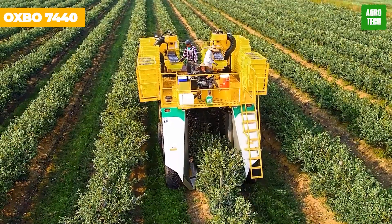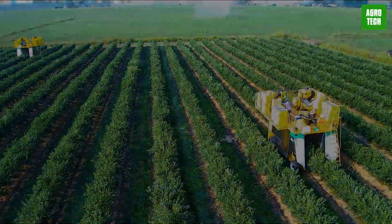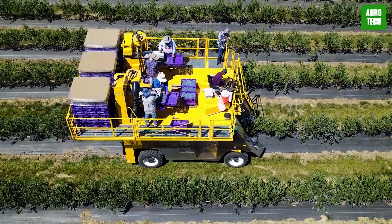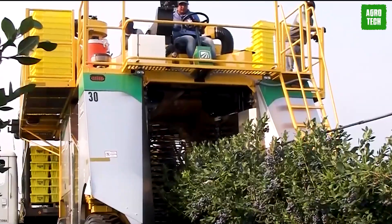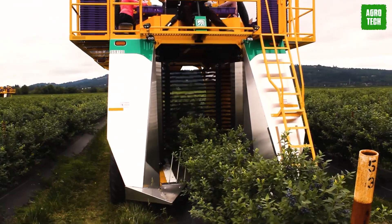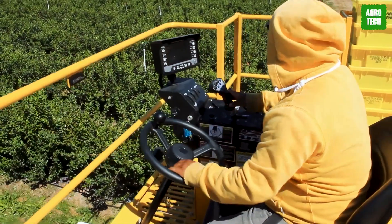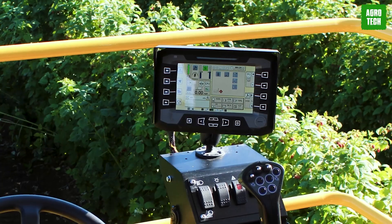The Oxbow 7440. The Oxbow 7440 is a cutting-edge top-load berry harvester designed for high fruit volume and superior fruit quality. This versatile harvester is capable of harvesting various crops like blueberries, raspberries, and blackberries. The 7440 stands out with customizable features including the Orborotor, Dynorotor, and Dynorotor Plus picking systems, along with fully configurable upper and lower cleaning and fruit handling options.